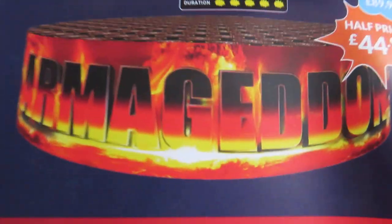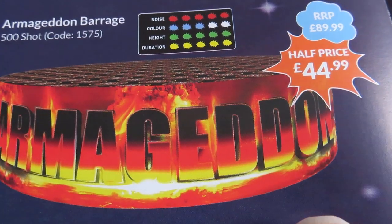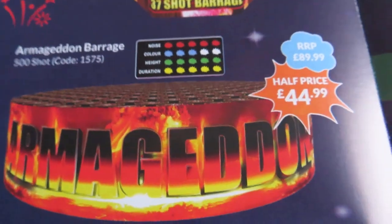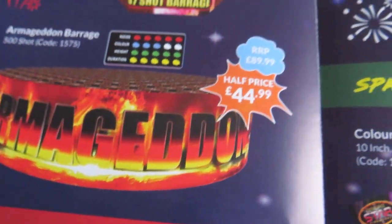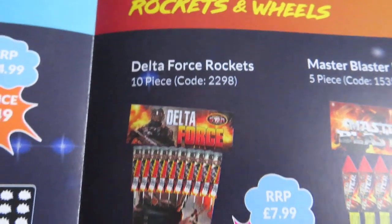Just coloured star pearls, a few whistles usually. And at the end you get a little starburst. I think it's just screecher rockets in there.